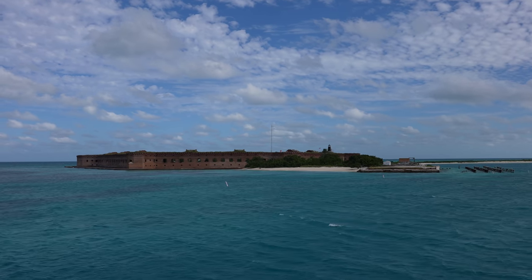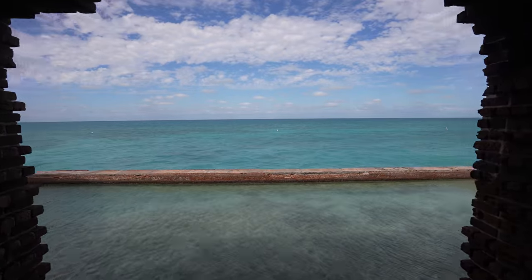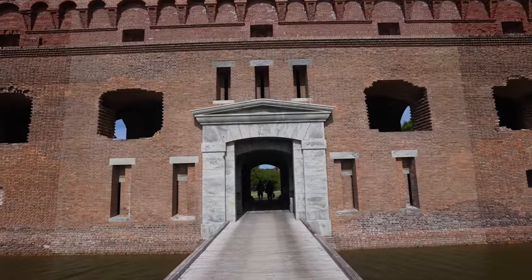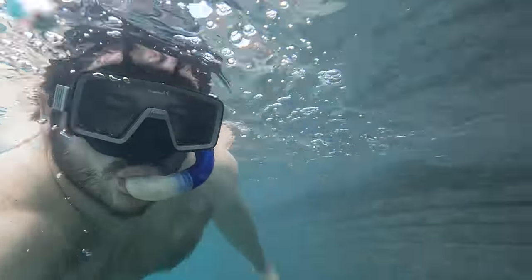Dry Tortugas National Park is located 70 miles off the coast of Florida and the city of Key West. The park is accessible via a long ferry ride or a seaplane, and it's one of the most incredible national parks in the country. The park sees less than 50,000 visitors a year, making it one of the least visited national parks, but a visit to Dry Tortugas is well worth the effort.